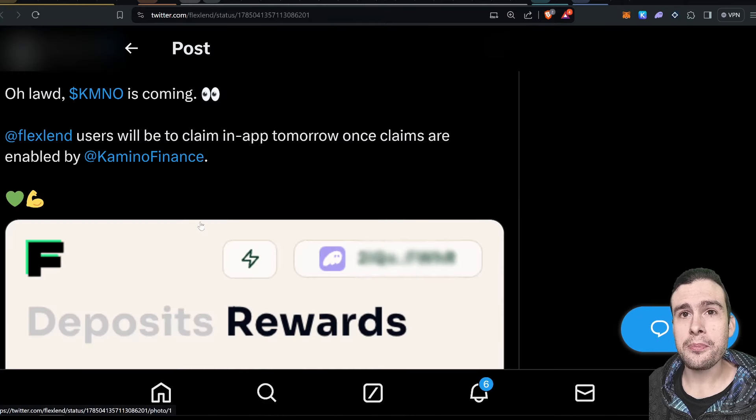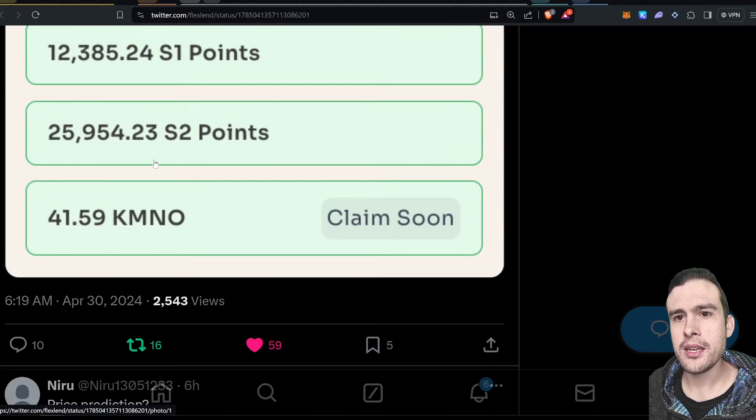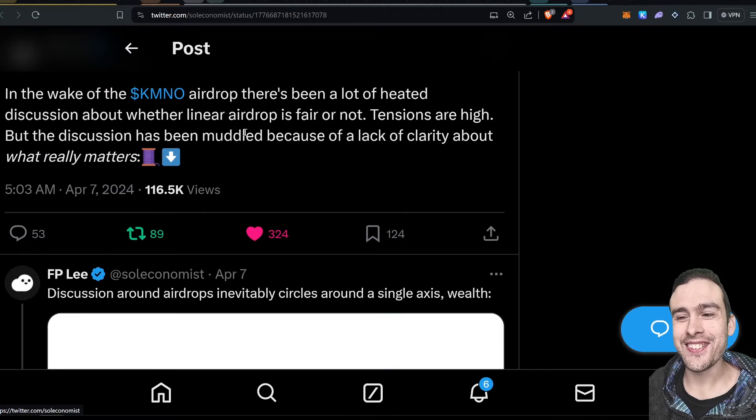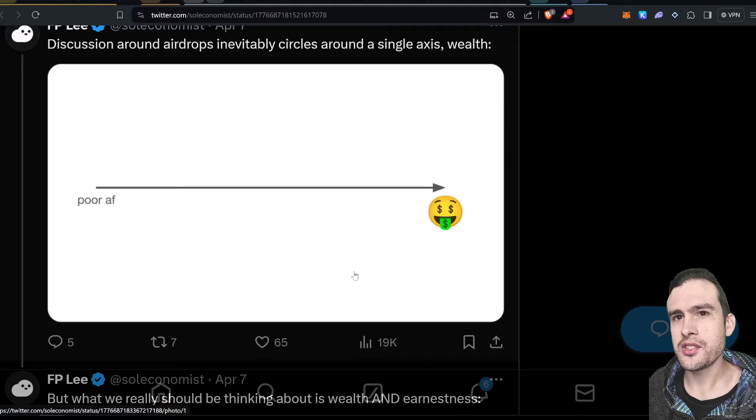The KMNO token launch is coming. Flexiland users will be able to claim in-app tomorrow once claims are enabled by Kamino. So you come over to Flexiland, see the KMNO you can claim, claim it within there, and then you'll also have to claim separately for the live claim as well. There's a lot of discussion going on around airdrops and how different teams operate them. This is a post from FPLE, the developer, about what they're going for with their airdrop. Discussion around airdrops inevitably circles around a single axis: wealth.